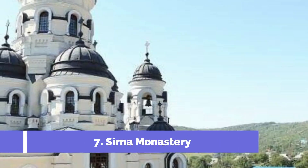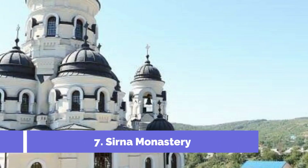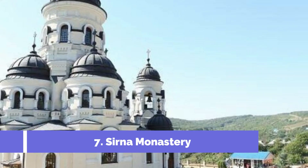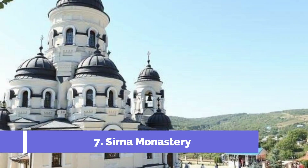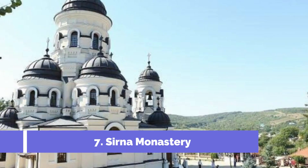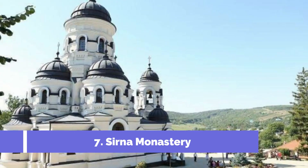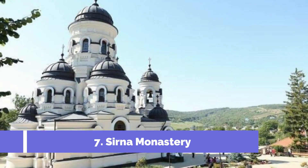Number 7. Serna Monastery. Located in the small town of Simisliya in Moldova, Serna Monastery is one of the top attractions in the region. This historic monastery, also known as Chisto Monastery, is nestled in a picturesque setting surrounded by lush greenery and serene landscapes.